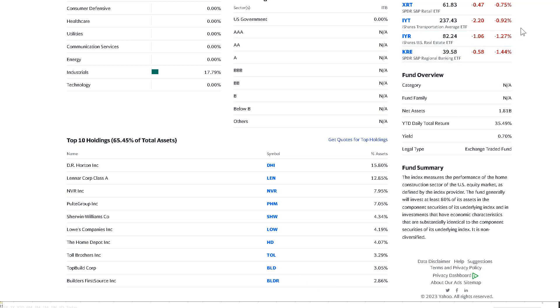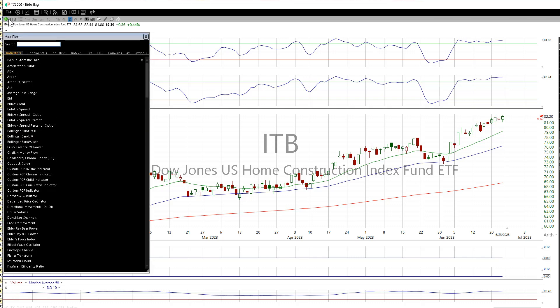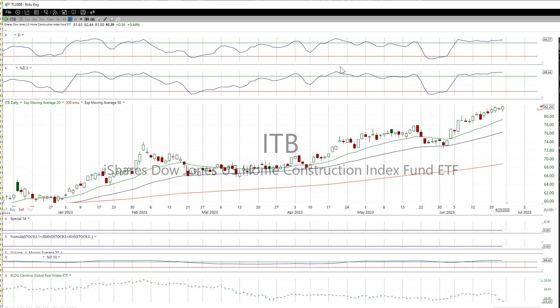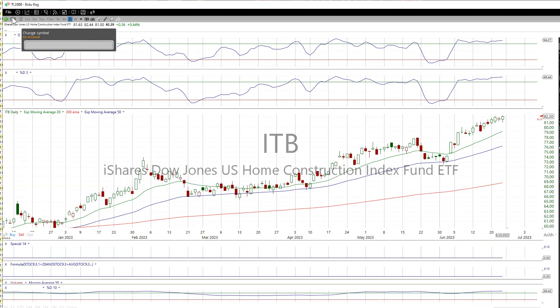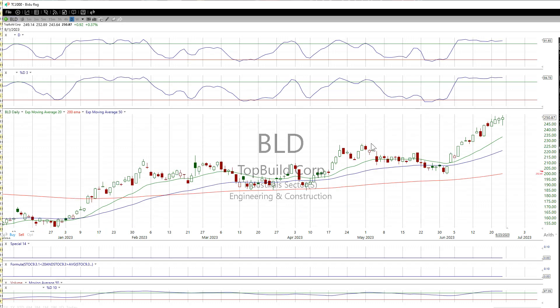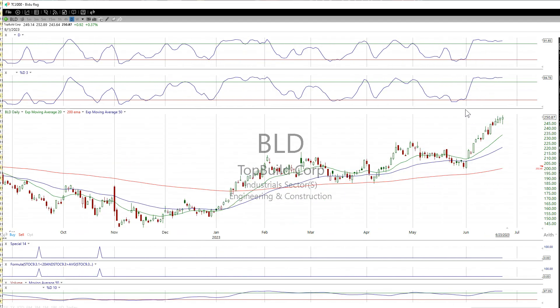Let's take a look at BLD — TopBuild. Wow, that really took off from 205 to 250. What a nice pullback. What happened? We got oversold, and there was a slight divergence there too. You can see the slight divergence. Looks pretty good. It's not something I want to chase at this point, but it just shows you — we don't have to chase anything. Eventually you're always going to have a setup, and the setups I want to find will get alerts.